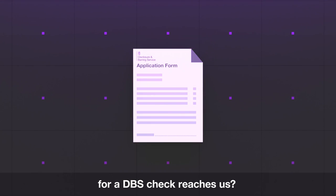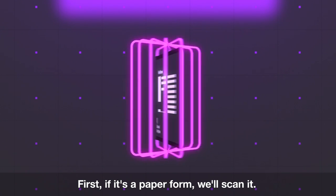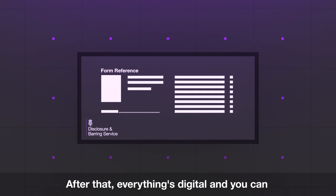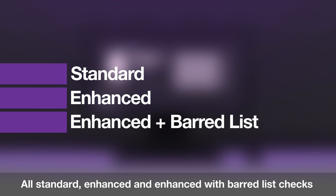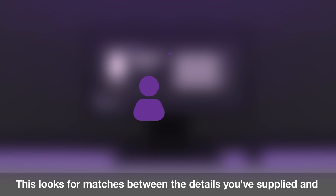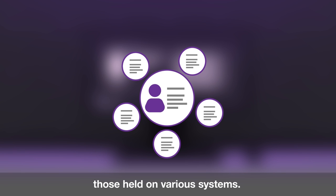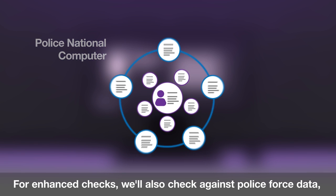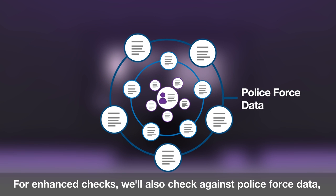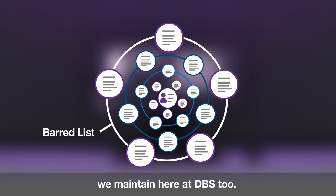So what happens when your application for a DBS check reaches us? First, if it's a paper form, we'll scan it. After that, everything's digital and you can track how it's progressing online. All standard, enhanced and enhanced with barred list checks go through an automatic check, which looks for matches between the details you've supplied and those held on various systems. We'll check against the Police National Computer, the PNC. For enhanced checks, we'll also check against police force data. And for enhanced with barred list checks, against the barred list we maintain here at DBS too.